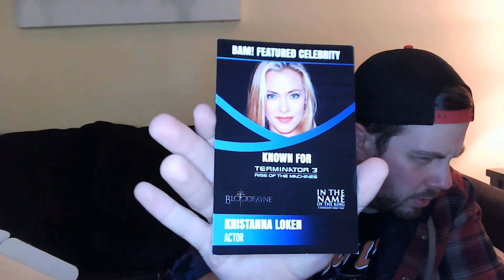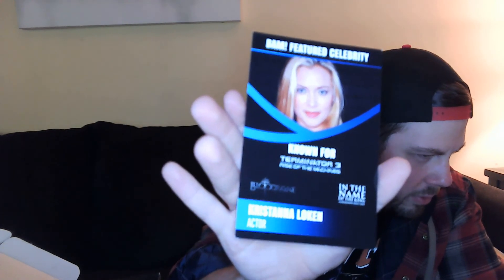We didn't get our pins from last month. Here's our card — featured celebrity Christina Loken, known for Terminator 3: Rise of the Machines, In the Name of the King, and Blood Rain. I haven't seen her in anything besides Terminator 3. Maybe the owed pins shipped separately. Overall I'd say this was a good box — I liked the two pins, the sticker was a nice bonus, the art print is good, and the prop is impressive even if I don't know The Witcher. It's pretty nice.